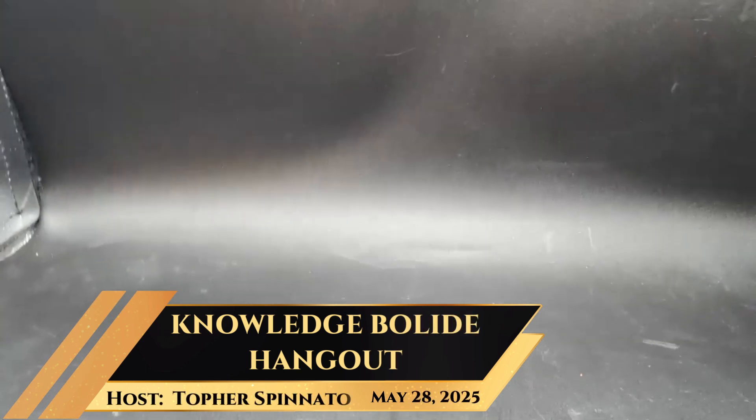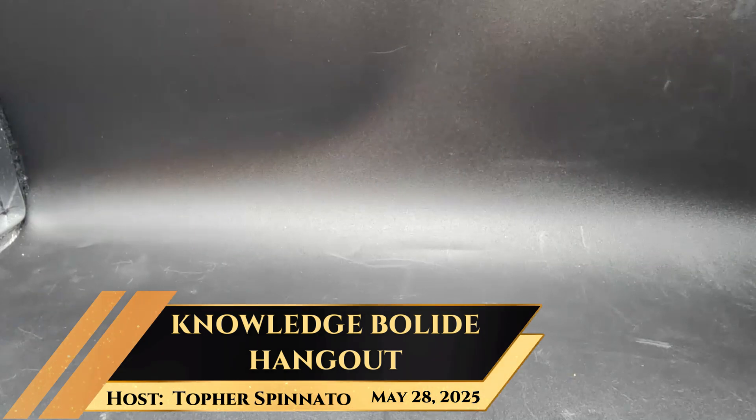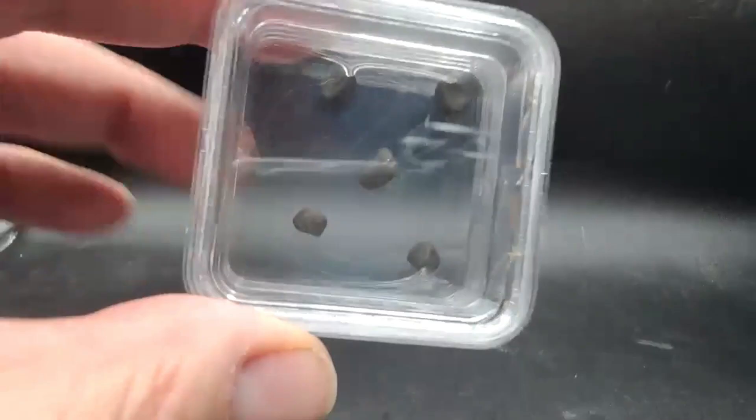Hello, everyone. I thought I'd like to show you my Chelyabinsk collection. I was recently working on my meteorite collection, orchestrating and arranging it, and came across my Chelyabinsk collection that I wanted to show off to you guys.